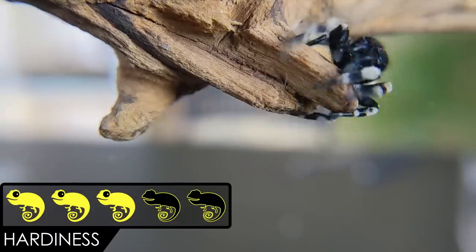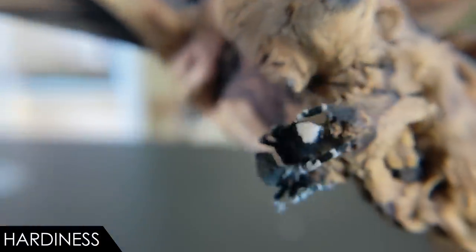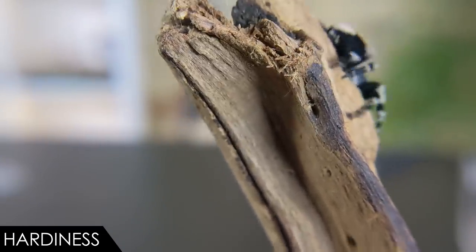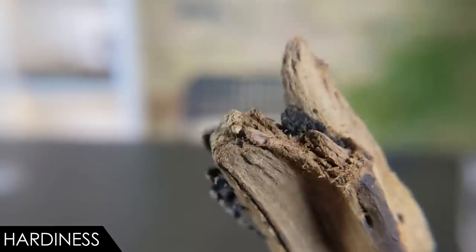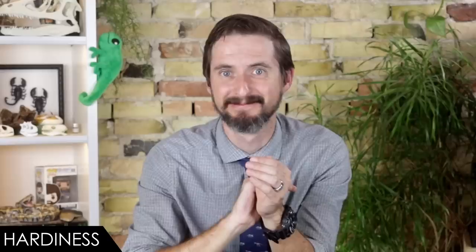When it comes to hardiness, we give the ladybird velvet spider a score of three out of five. For starters, these are true spiders, and like most true spiders their total lifespan isn't that long — though females can live over five years, maybe even longer if they don't breed. Males, like this one, probably live closer to two years. Lifespan may be longer if you reduce their feeding schedule. But notice I said 'if they don't breed' — you may also remember the sad look they all seem to have.